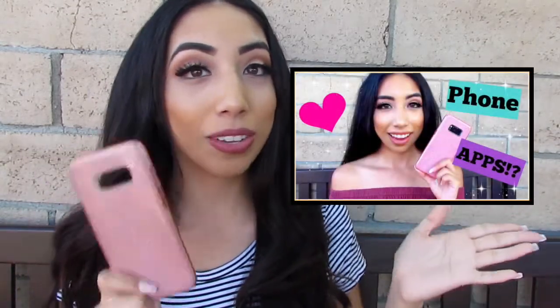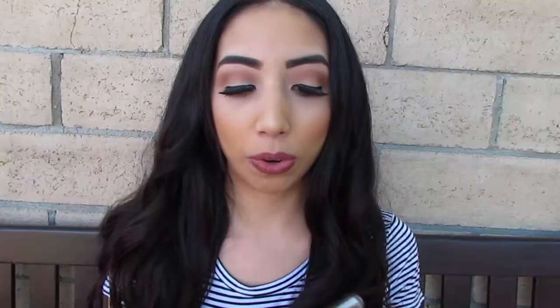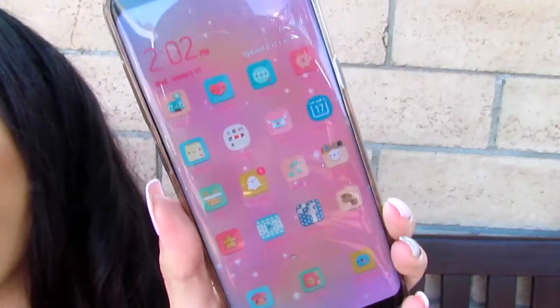I do have a video on this clear phone case with the different images, so I'll leave the link down below. I also have the OG video on what I have on my phone and my phone apps. I'll show you how cute and girly it is — this is how my phone looks, really really cute and girly. I'll leave the links down below in the description bar.